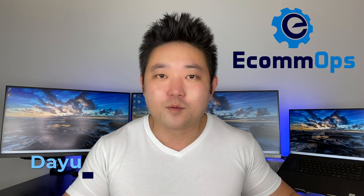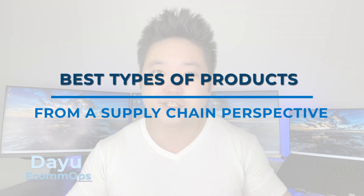Hi everyone, this is Dayu from EcomOps. Today we're going to talk about the types of products that are particularly good to dropship or fulfill from China.